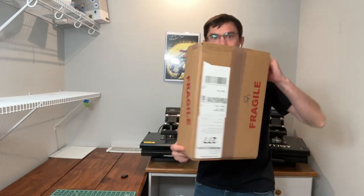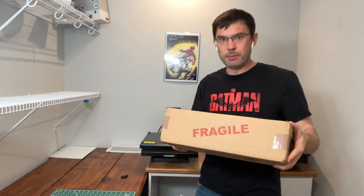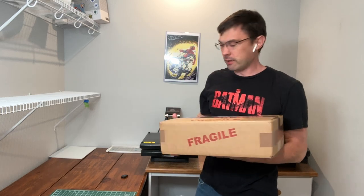Howdy folks, welcome back to Top Comics Pressing. In this video we've got ourselves another unboxing for this wonderful box that is fresh back from Florida and CGC. This box should hopefully contain a full handful of Modern Comics submissions.